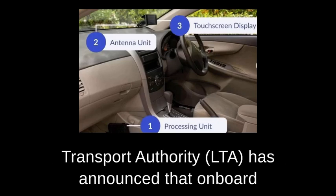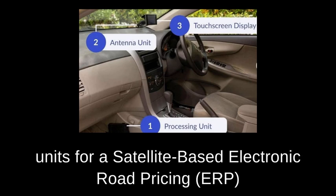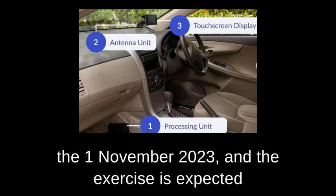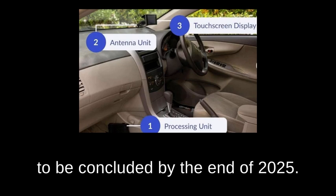Good day ladies and gentlemen. The Land Transport Authority, LTA, has announced that onboard units for a satellite-based electronic road pricing, ERP, system will be installed in vehicles in phases from the 1st of November 2023, and the exercise is expected to be concluded by the end of 2025.